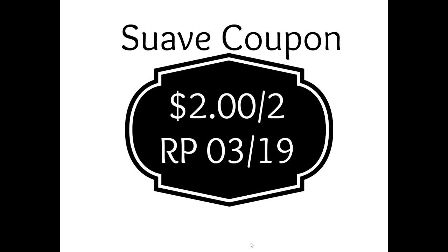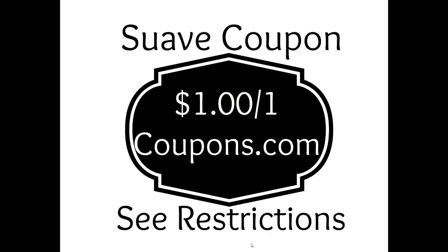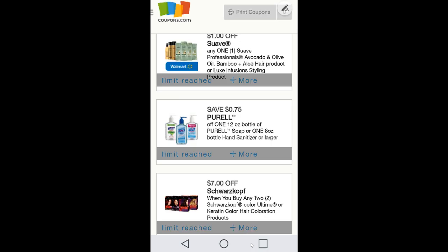Watch my Walmart video to see which ones I purchased that worked. For coupons: there's an insert coupon for $2 off of two from Red Plum 3/19, and alternatively a $1 off of one on Coupons.com under personal care. Please check the restrictions carefully — the green Suave coupon is very specific by variety, for example avocado plus olive oil or bamboo plus aloe. Always check your restrictions.